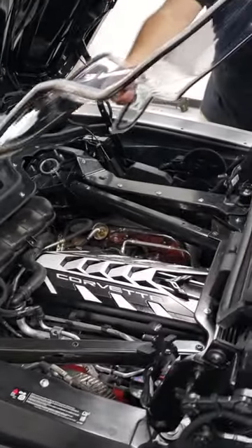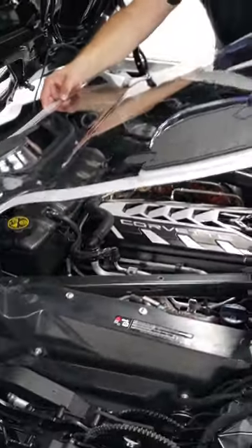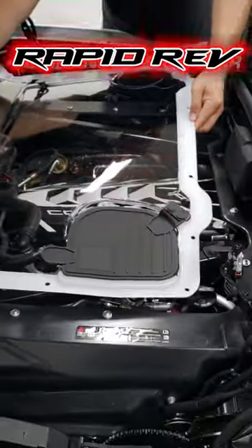Hey, you see it guys with the Convertible Corvettes. Are you looking for a way to show off your engine compartment at the car shows? Here's a way to do it.